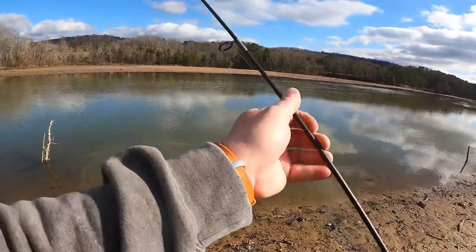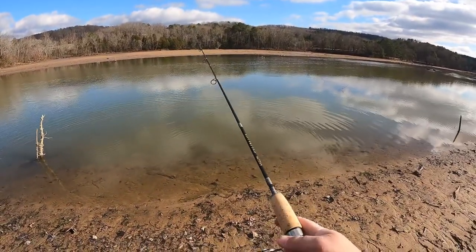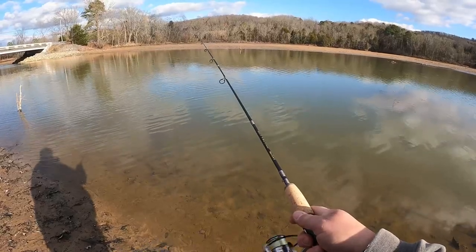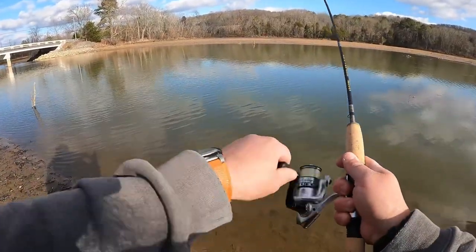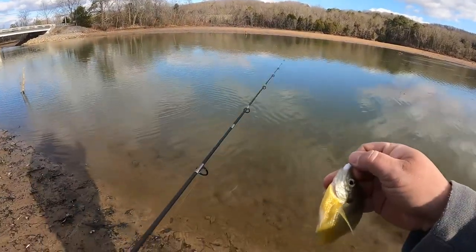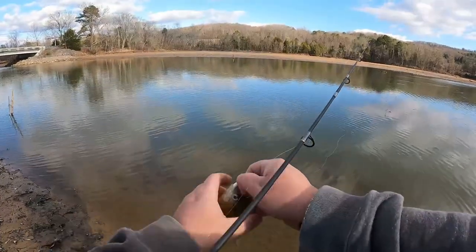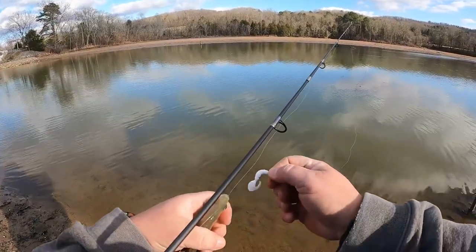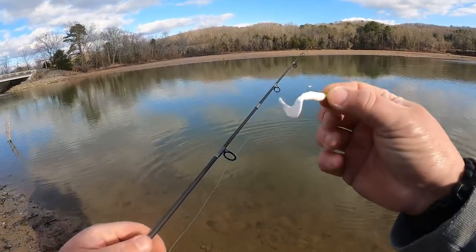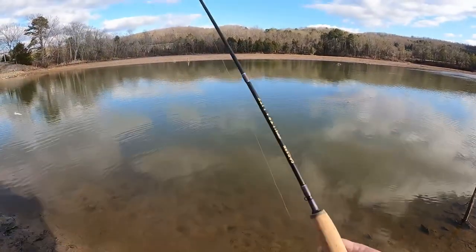We're gonna try to do a couple fish per bait. We may not fish all the baits but I want to fish with a couple of them — it just depends on how fast or slow the bite is. Another fish — another gill. These Apex baits, the action on the plastics is just much better than the Big Bite Baits.